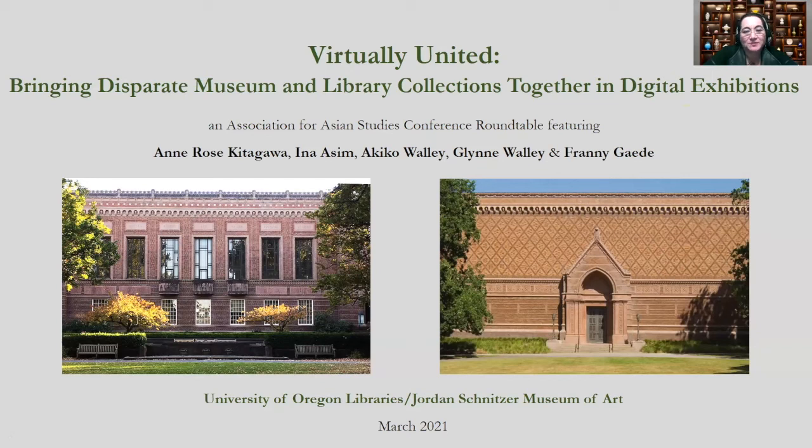Hello, my name is Anne Rose Kitagawa and I'm the Chief Curator of Collections in Asian Art at the Jordan Schnitzer Museum of Art at the University of Oregon in Eugene. It's my pleasure to welcome you to our AAS Roundtable, Virtually United: Bringing Disparate Museum and Library Collections Together in Digital Exhibitions.